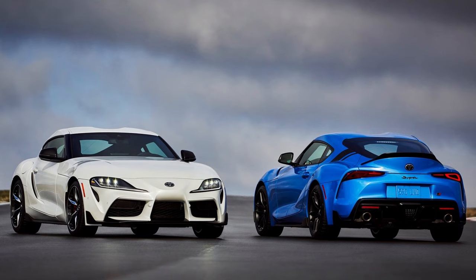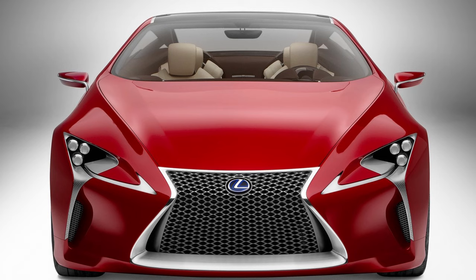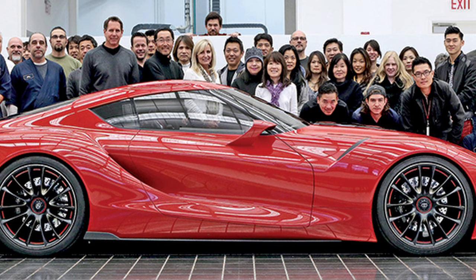It's hard to imagine where Toyota would be without Calty. Production models like the 1978 Celica and the 1991 Lexus SC400 helped firmly establish their respective brands in the United States, while the FT1 and LFLC are influencing the look of their cars as we speak. They put a flag on the West Coast and inspired a new, more expressive way of automotive design. And it all began from a seed.